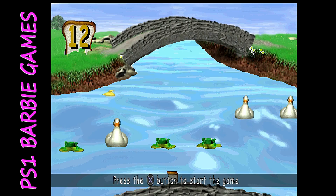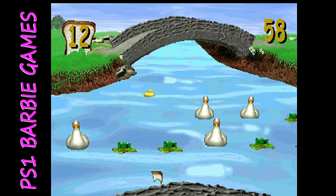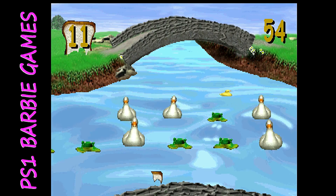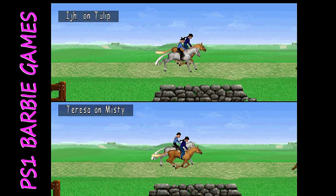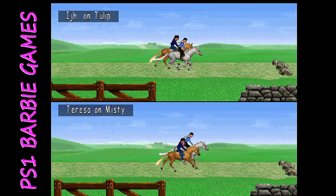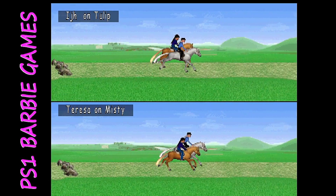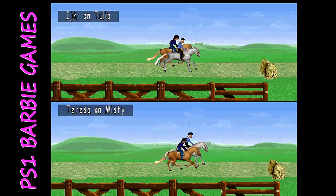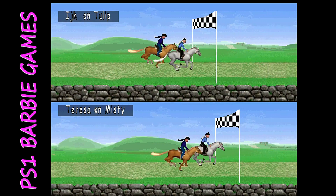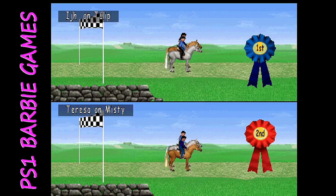There are also mini games throughout, though you can bypass those events and just race the course. There's also a two-player option where it goes to a side-scroller so you can race your friends or the computer. While I found this game easy to control and it might appeal to kids who are into horses, there are probably several better options available today.